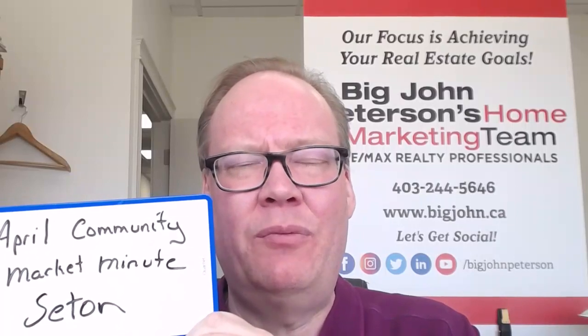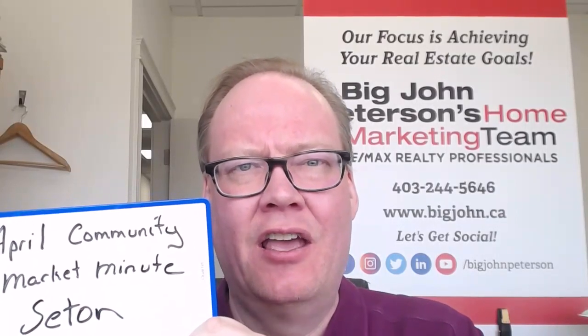Welcome to the April Community Market Minute for Seton. Big John Peterson here, REMAX Realty Professionals. We're going to take a look at the numbers for the community of Seton.